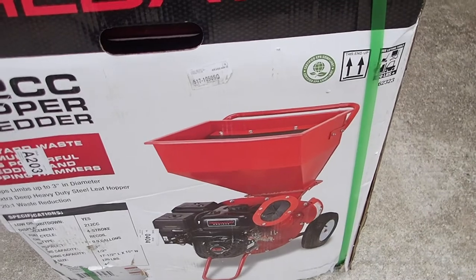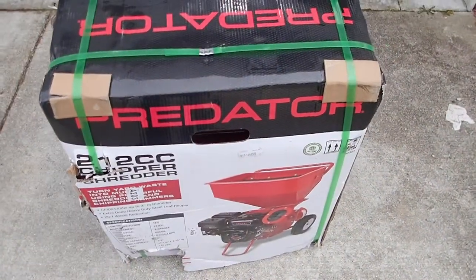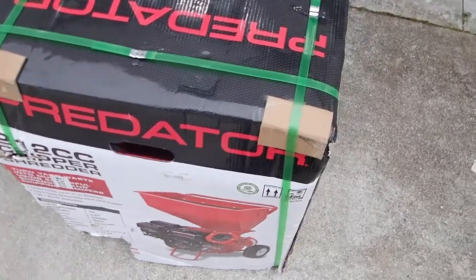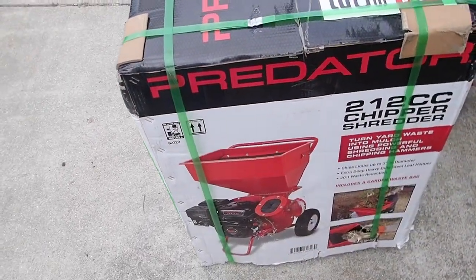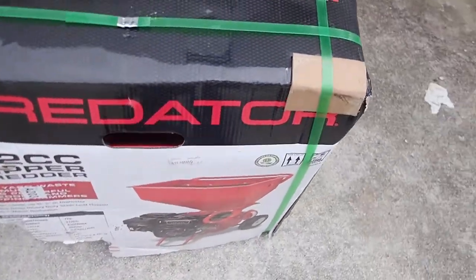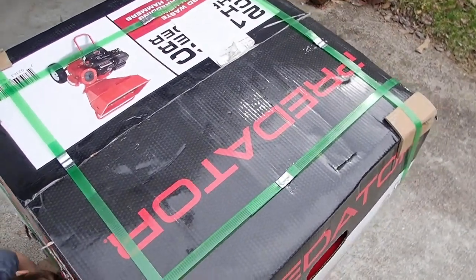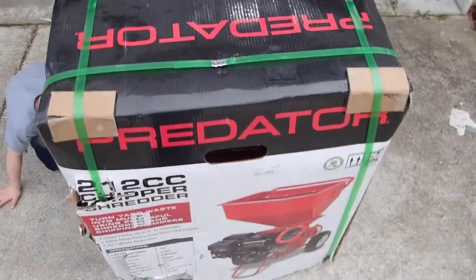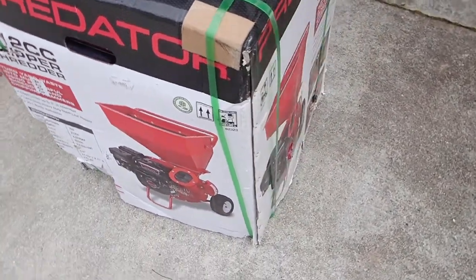Stores were out of stock, and every time I asked Harbor Freight when they'd be getting one in, they'd tell me they didn't know. I asked if they ordered any — yeah, they had them on order but didn't know when they'd come in. So I ordered one online and got it a day earlier than the truck would have arrived at the local store.